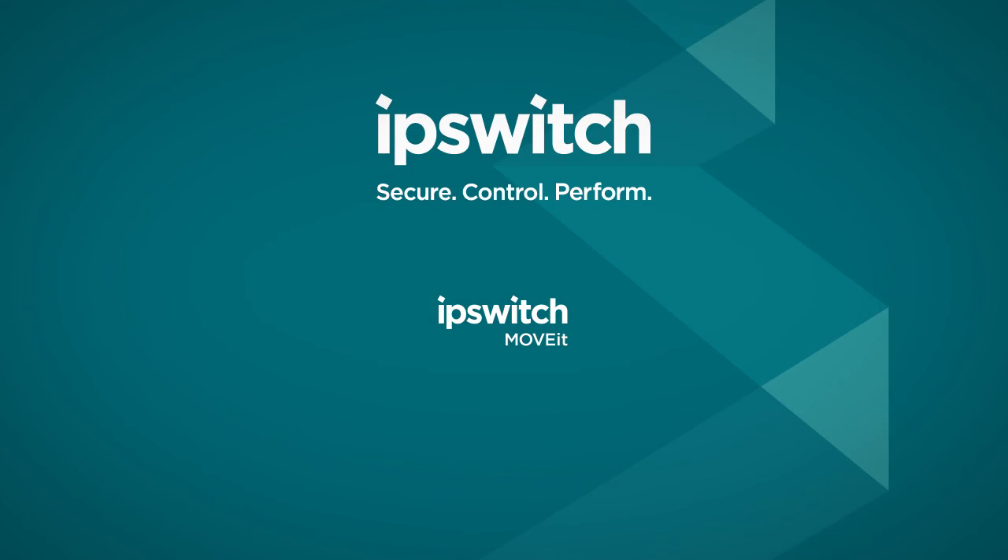Ipswich Secure and Managed File Transfer Products. Download a free trial today.